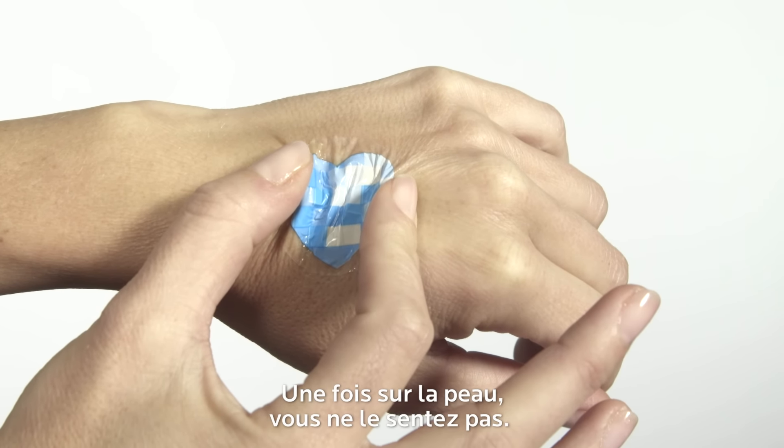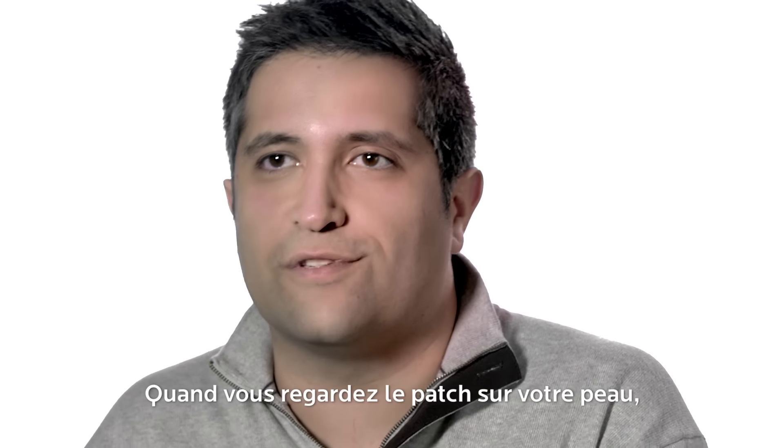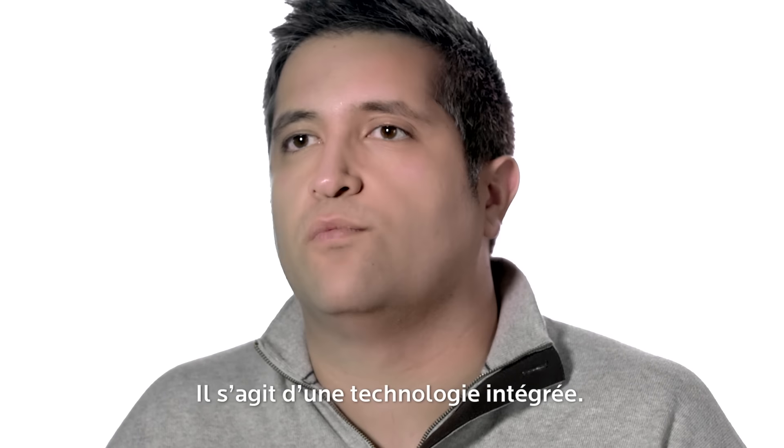Once it's on your body you don't feel it — it feels just like it's another part of your skin. When you look at the electronic, it wrinkles with the wrinkles on your skin, it moves the way your skin would move. It's truly an integrated technology, it's truly an integrated wearable.